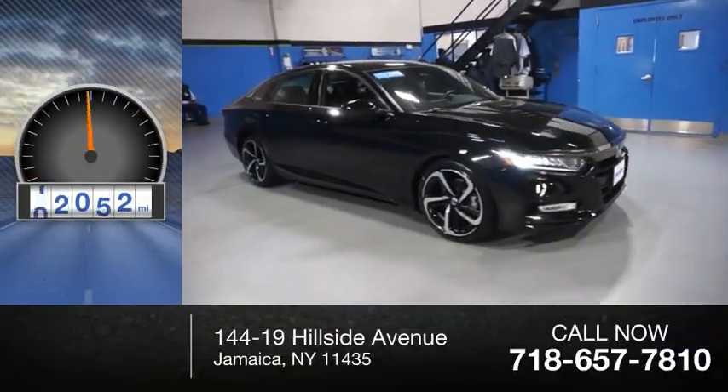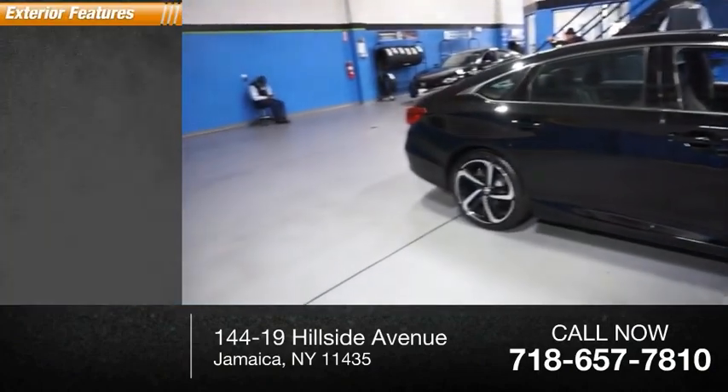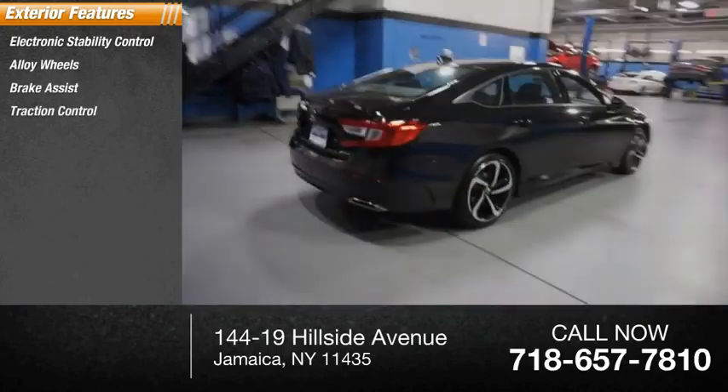This vehicle has less than 75,000 miles. Here are some of this vehicle's great options: electronic stability control, alloy wheels, brake assist, traction control.